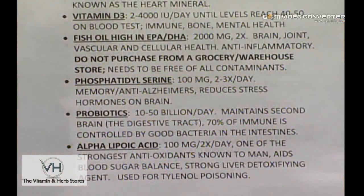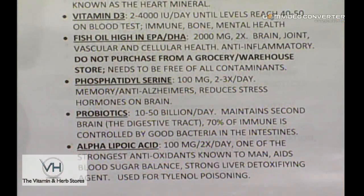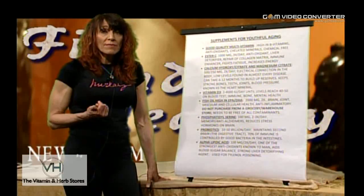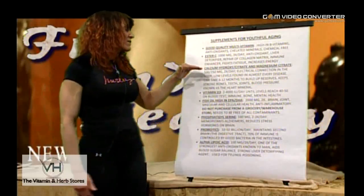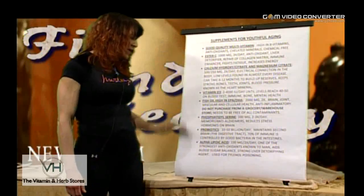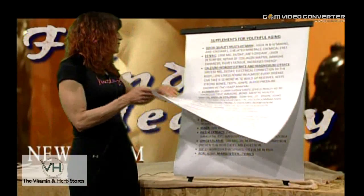Alpha lipoic acid — one of the strongest antioxidants known to man; it's even used for Tylenol poisoning. It's a strong liver detoxifying agent that can also help with nervous system issues, neuropathy, and stabilization of blood sugar. It's very important as a strong liver detoxifier in combination with ester C. These I would consider priorities.